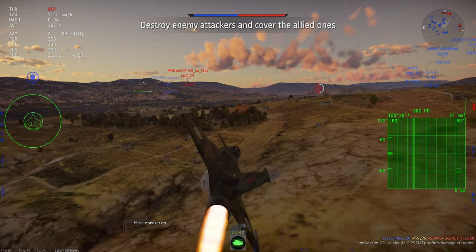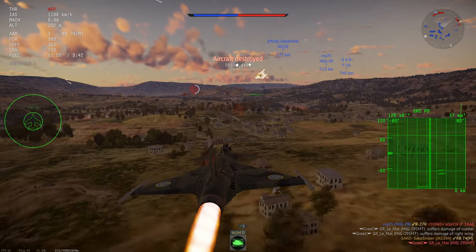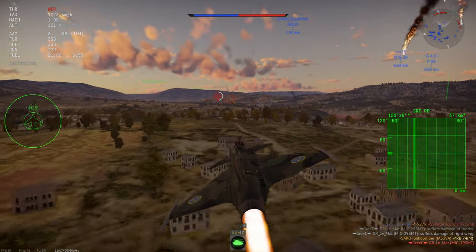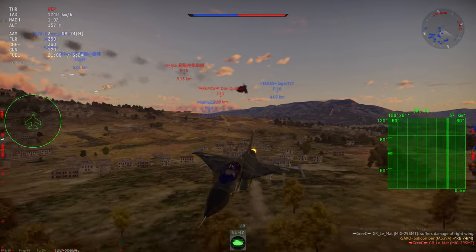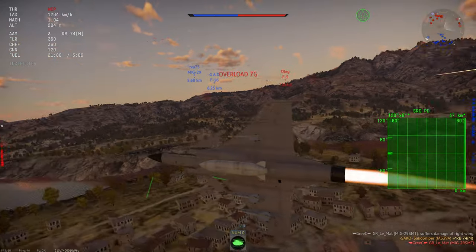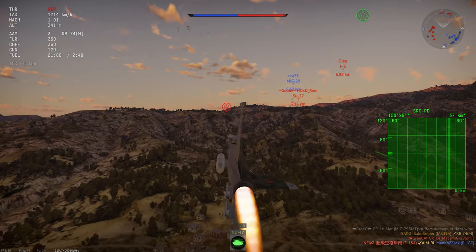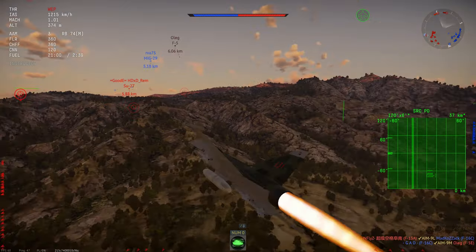Compared to many western designs which are well known for being hangar queens — looking at you F-16 — the Gripen generally has a low dollar cost per flight hour. This caught the attention of many nations, and the early model JAS-39s had substantial export success, hence why we have a South African Gripen currently in the British tech tree.